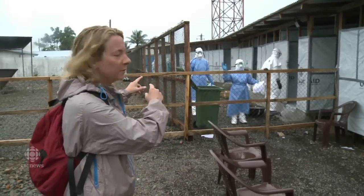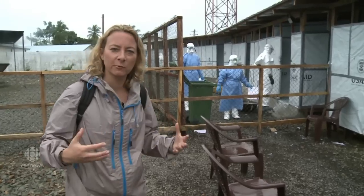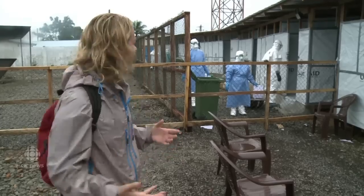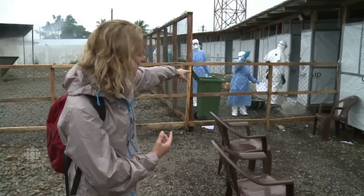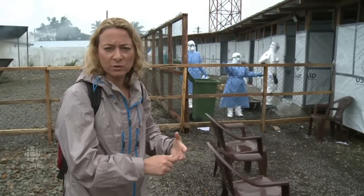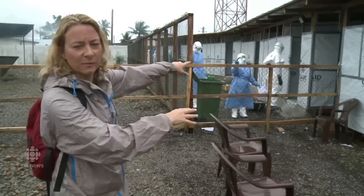These people here in their protective equipment have just come from the red zone. That means they've come from dealing with Ebola patients who are actively sick — who are vomiting, who have diarrhea. You see them with pieces of paper; they're coming to report the state of what they see: who's died, who's stable, who's critical. And then they shed this equipment.